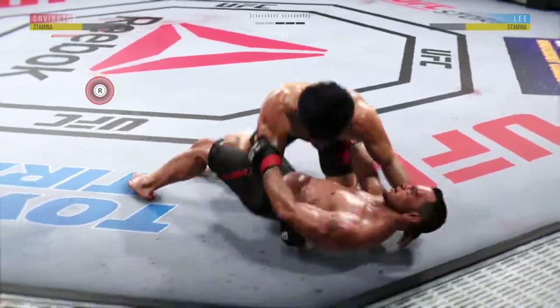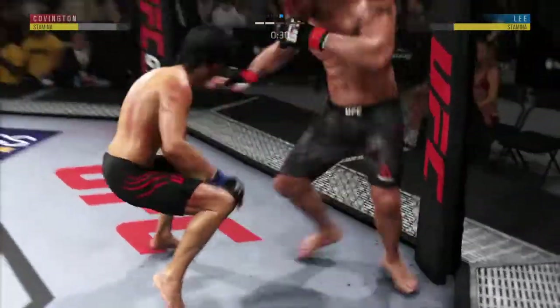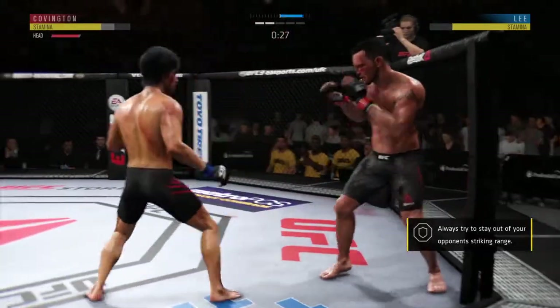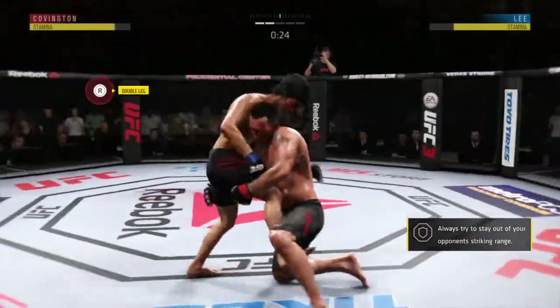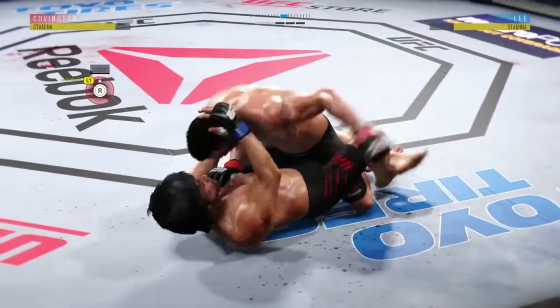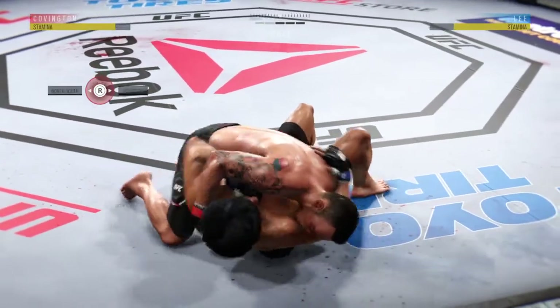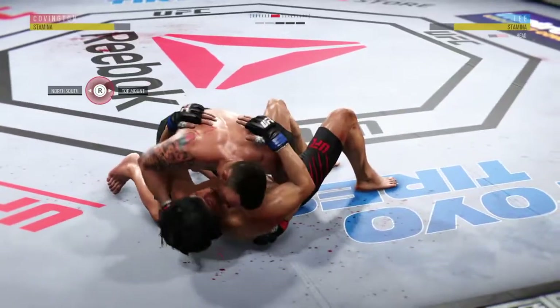Excellent movement on the ground here, constantly moving, constantly staying busy. Nice shot. Outstanding kick there by Lee. And there's another secure takedown — scored a lot of points with these. The opponent has done a nice job getting back to his feet expeditiously, but these takedowns still count for something. Tags him.